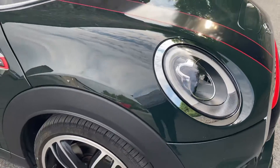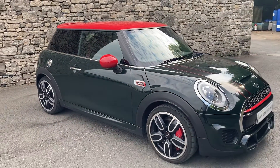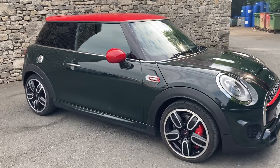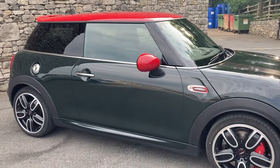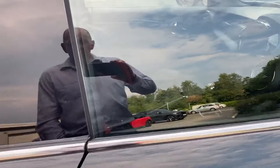This car has the adaptive LED lights and is a very well-specified car. It's got the Chilly Pack, satellite navigation, Mini Connected, Boost radio, rear parking sensors, sun protection glass, and electric folding mirrors.